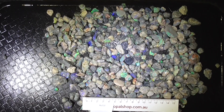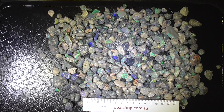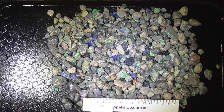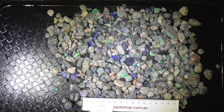G'day. Here's a larger deal of knobby and a bit of seam material mixed in with it. It's very bright, as you can see the colours are popping out at us already. It's mostly smaller material unfortunately, but what it makes up in colour rather than size.